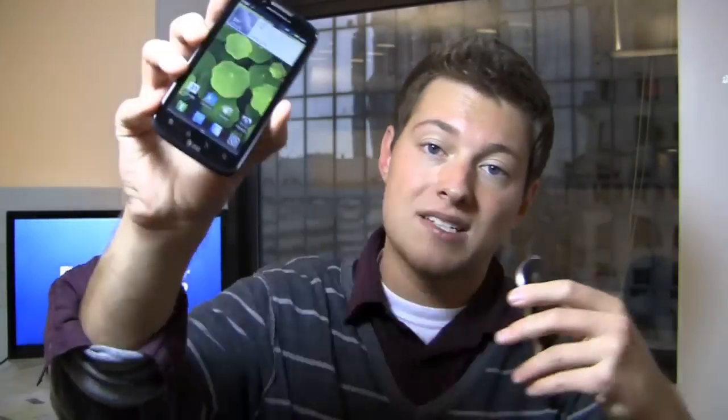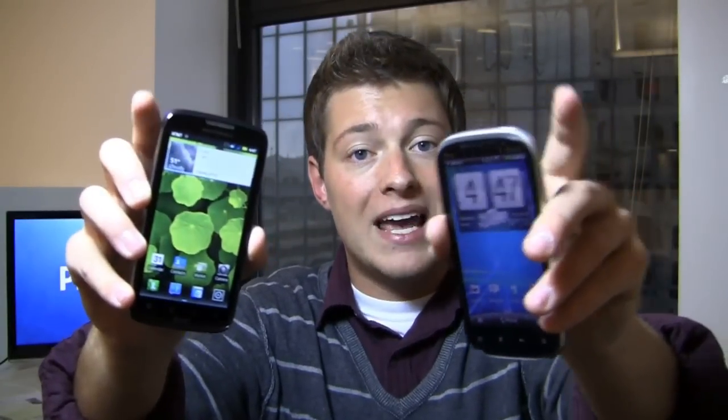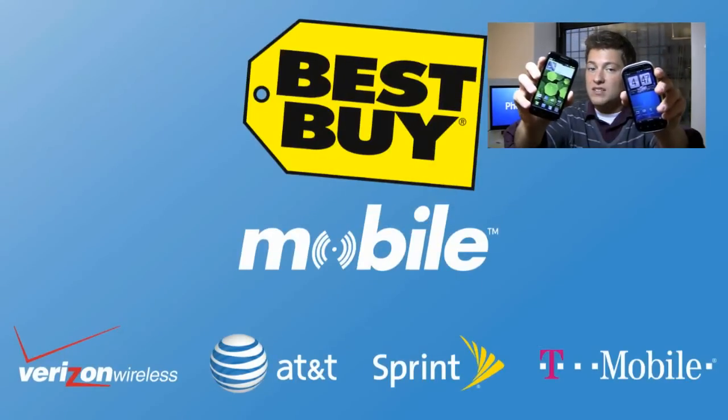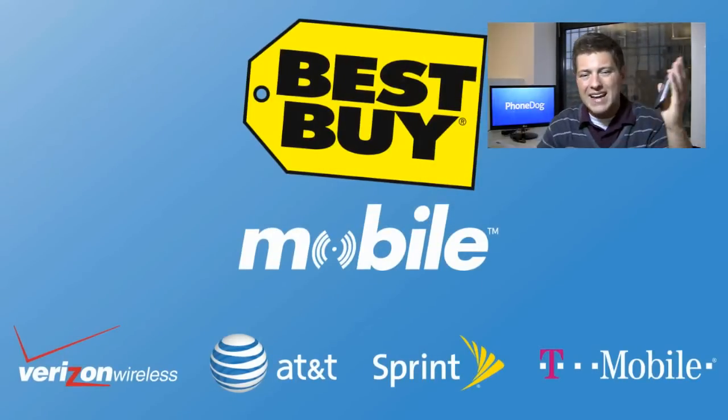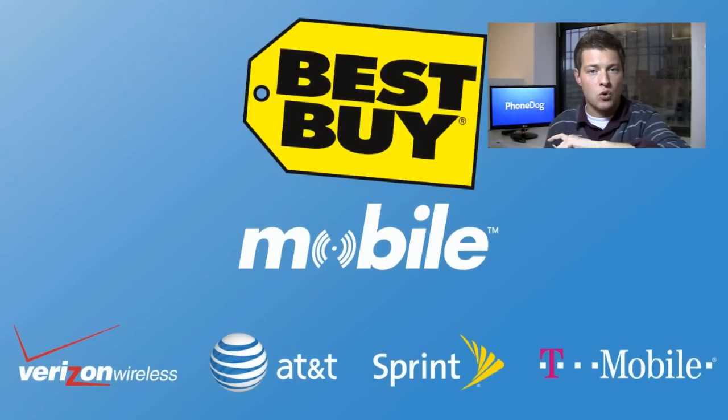Special thanks to the folks at Best Buy for hooking us up with Atrix's, Amaze's, and all kinds of cool phones. When you go into Best Buy Mobile to get either of these devices, you won't deal with rebates — you'll pay out the door what you would pay after rebates. It's only at Best Buy Mobile.